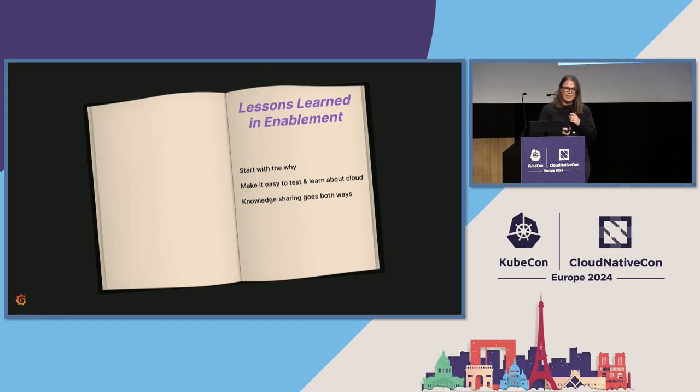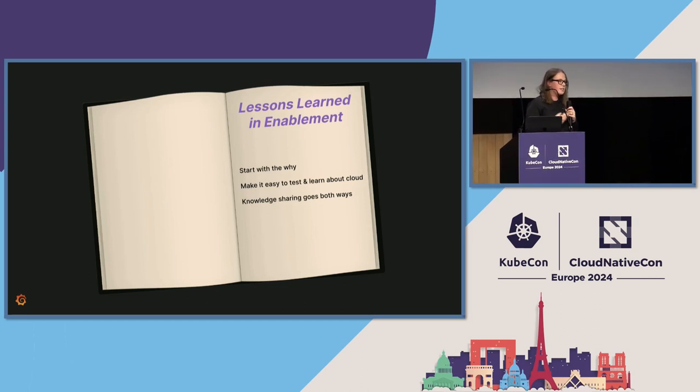In the lessons learned from this chapter: first, start with why. When you're asking developers or anyone to make changes, they naturally want to know why so they can get behind them — boil it down to a core few reasons. Then make sure it's easy to test and to learn about cloud; we strongly believe that convenience will drive adoption. Finally, make sure that knowledge sharing is going both ways the entire time.